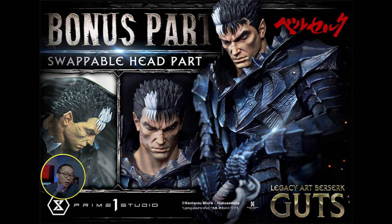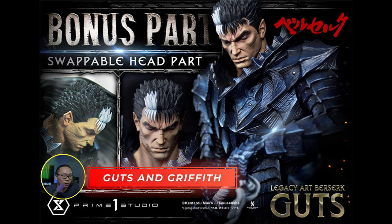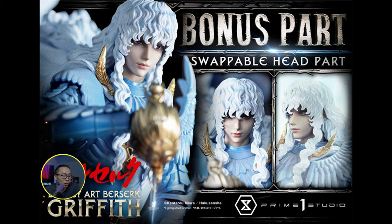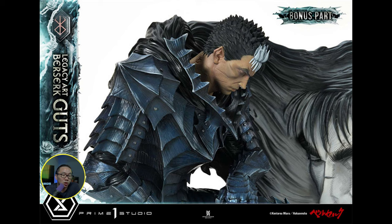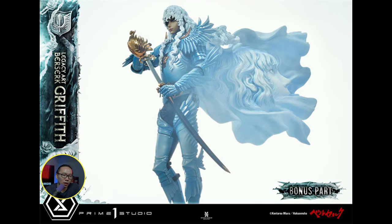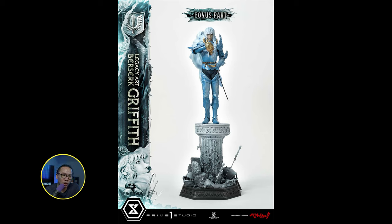Next one is Berserk, and from a licensed company — we got Guts and Griffith from Prime 1 Studios. I haven't really watched this anime as well, but a few have invited me to watch it. It is from Prime 1 Studios, which is a very popular studio. If Prime 1 is doing this, I would guess this show is quite popular, since I know Prime 1 also has a 1/3rd scale line for Berserk and now they have this 1/6th scale. The sculpt looks pretty good and quality will most likely be above the usual custom statues since it's Prime 1 and it's a licensed company.